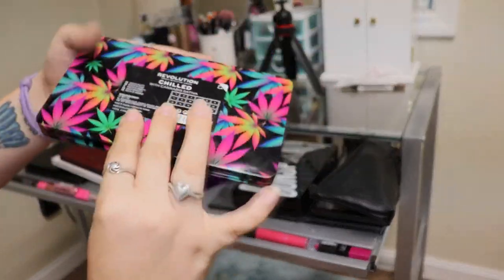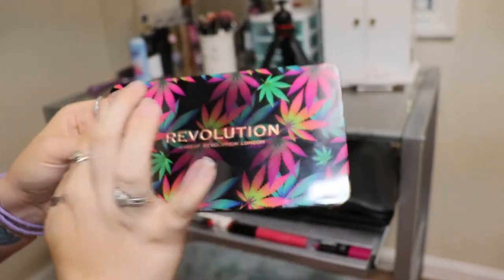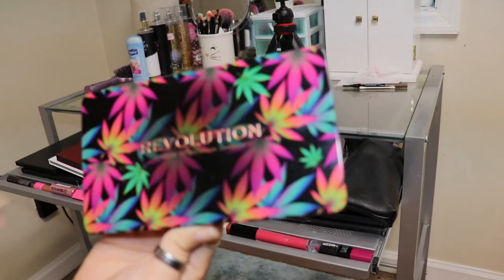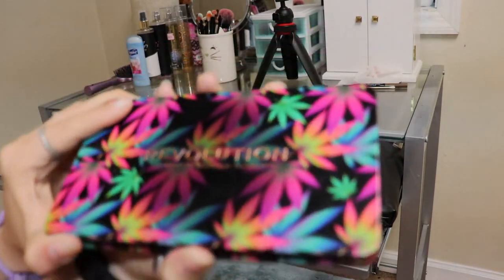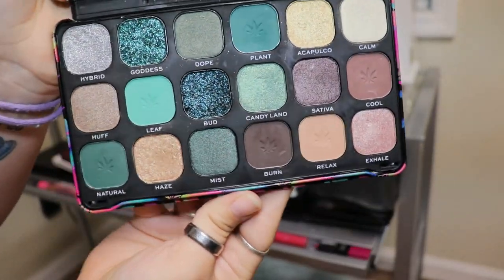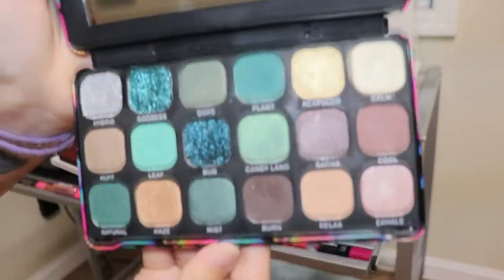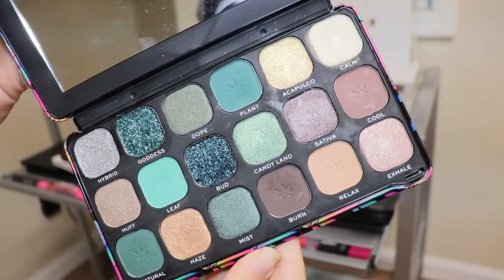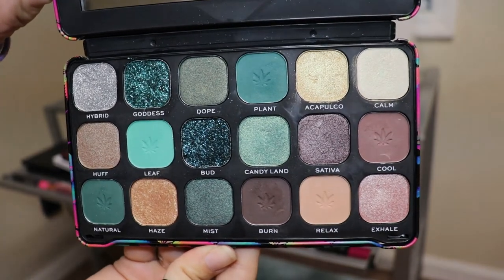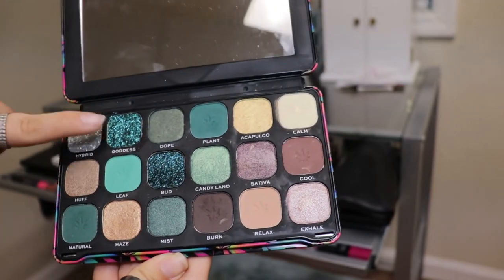Next is the Revolution Cannabis Sativa palette. I love this packaging — it's like a ten. I don't smoke marijuana, but I thought it was pretty and I really like the shades, so I was going to buy it anyway. I also love green eyeshadow, so that's another reason why I got it. This is what it looks like, and it's super pretty. I have a video up on my channel with this as well.